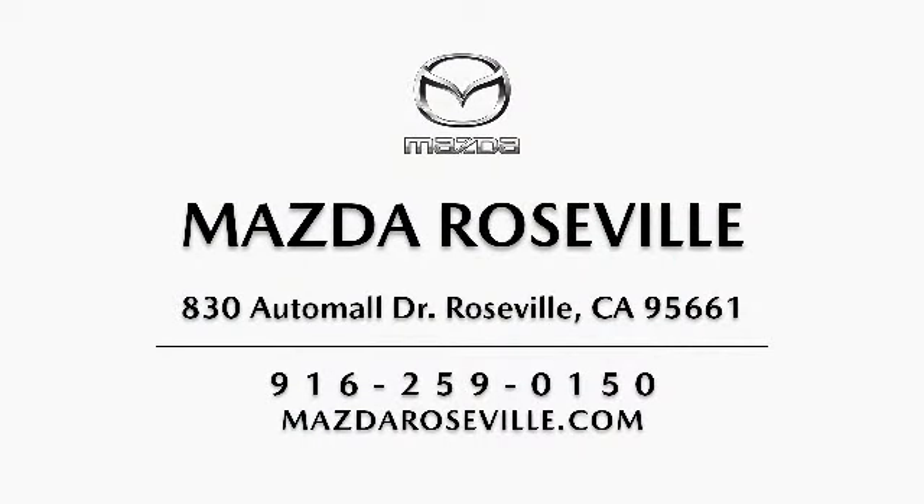Please come visit our showroom. Mazda Roseville is located at 830 Auto Mall Drive in the Roseville Auto Mall. We'll see you next time.